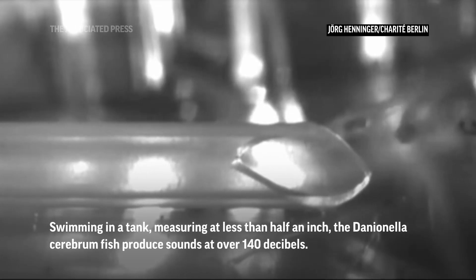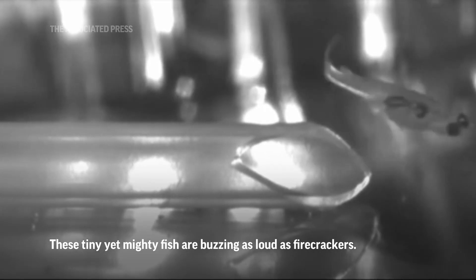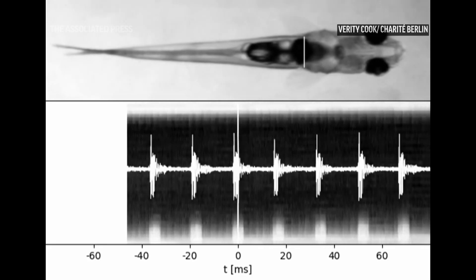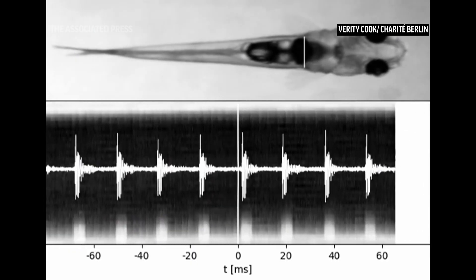Hello, everyone. We put the fish in a tank and then set up a high-speed video recording so the recordings happen at 8,000 frames per second, and when you slow this down you can see what's going on inside the body. When we watch these videos of the fish making sounds, you can see that the swim bladder, when it's struck, compresses, and then you can see this alternating compression that happens — that's where the sound is created.